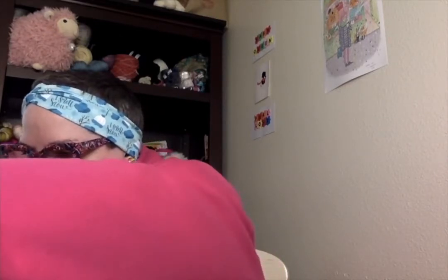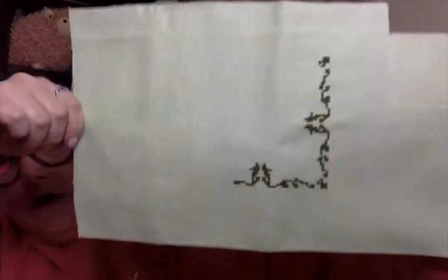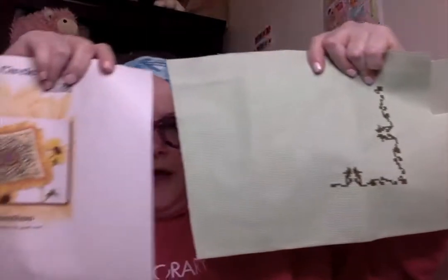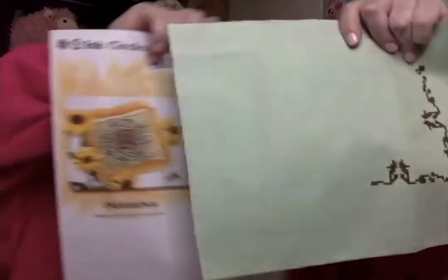I'm using mostly called-for DMC colors, except for one that I didn't have — so I'm using the next neighbor over. I'm over halfway through the bottom border. I worked on this for three days last week, and it's on my WIPGO board for two different squares, five days each. I've done three days so far this month on that.